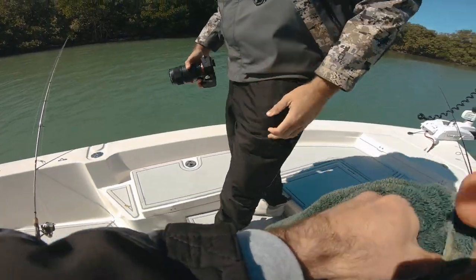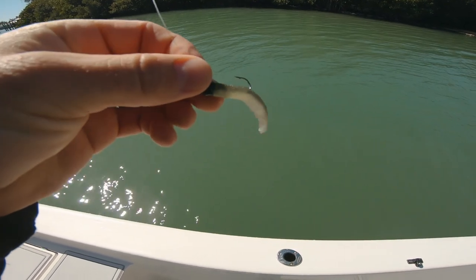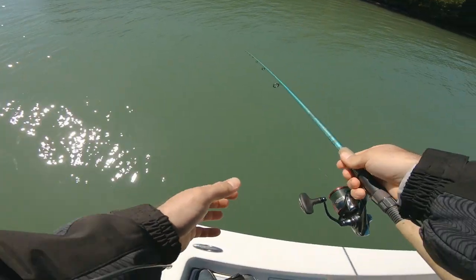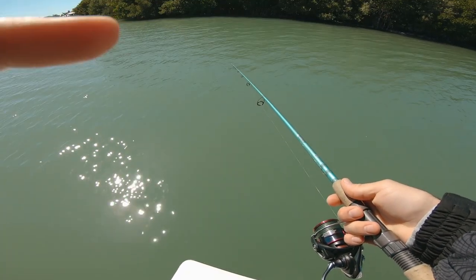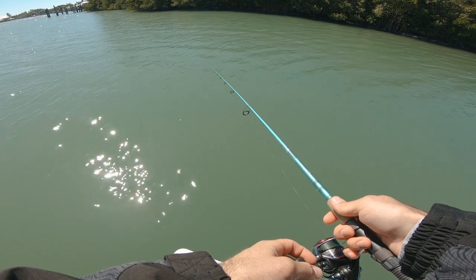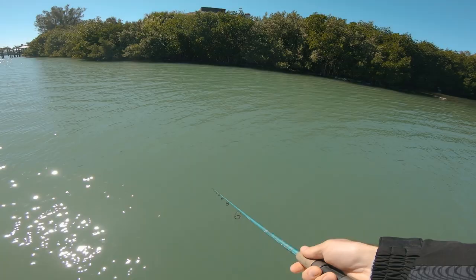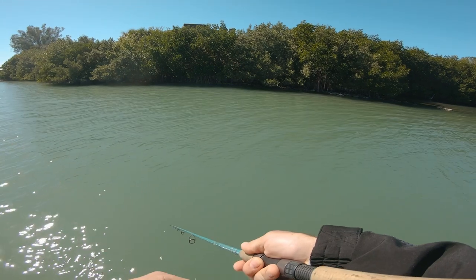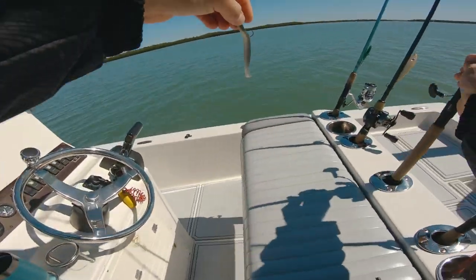I'm fascinated — switched over to a ned-rigged hula stick on a slightly lighter weight, just because I don't want to re-rig, to see if I can hook them on this too. It just takes a little longer to get to the bottom. I don't know, maybe they just like that dark color or something — kind of wicked.